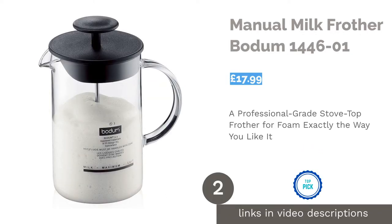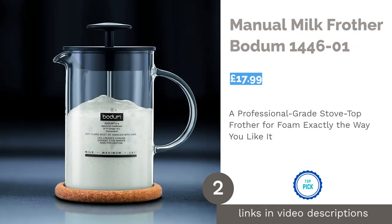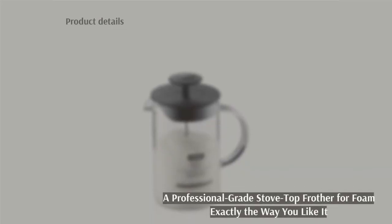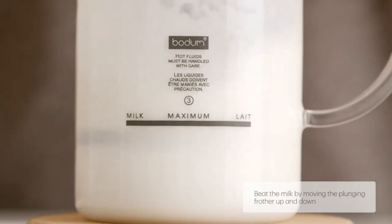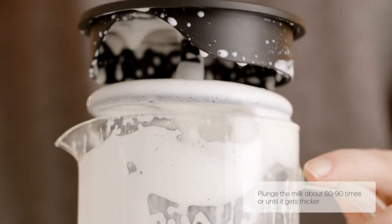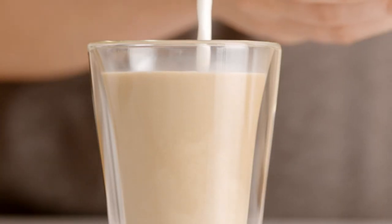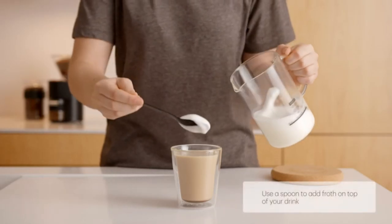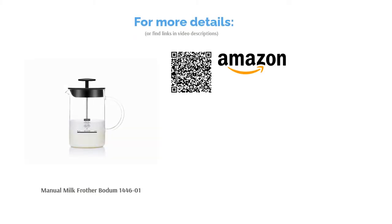The second product is the Manual Milk Frother by Bodum. This product from Bodum is one of the best manual milk frothers on the UK market. This company specialises in this type of product and produces a range of top-quality cafetières. This particular milk frother has a similar design and is made from the same heat-resistant tempered glass, so you know it's of good quality. Milk can be warmed either on the stove or in the microwave, and once you've done so, plunge up and down for around 45 seconds to achieve the perfect consistency and temperature for your foamy milk. The advantage of this milk frother is that you have better control of how the milk turns out.